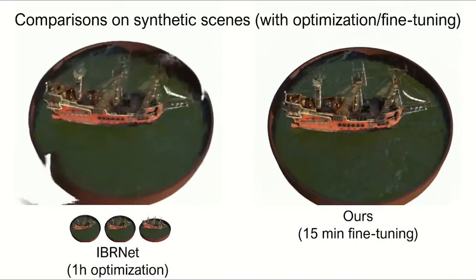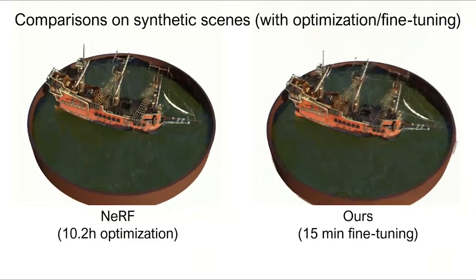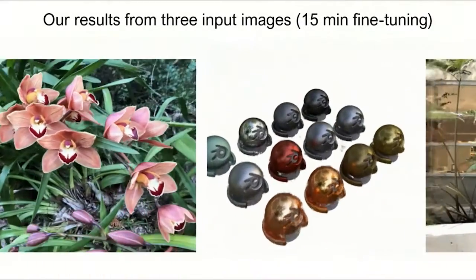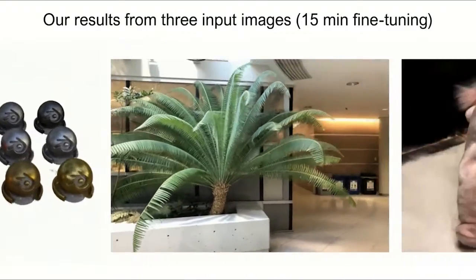In general, our approach generalizes well across diverse scenes in various testing datasets and can achieve photorealistic view synthesis results with only 15-minute fine-tuning optimization. Our code is available in the description.